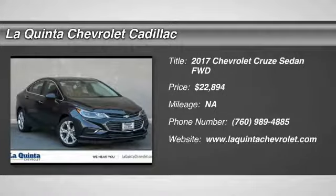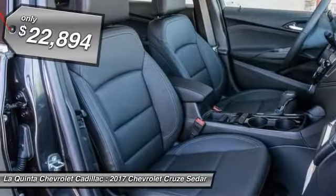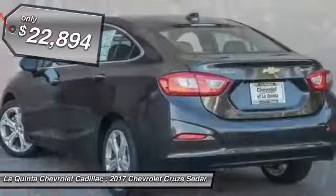Looking for the right vehicle? Check out the 2017 Cruise. The Cruise blueprint calls for more than you'd expect and is priced below $25,000.